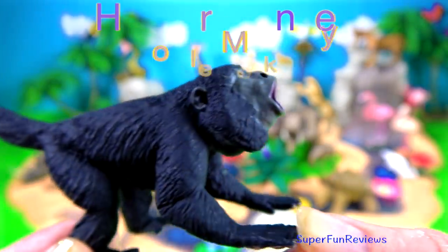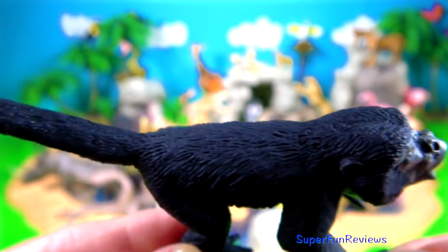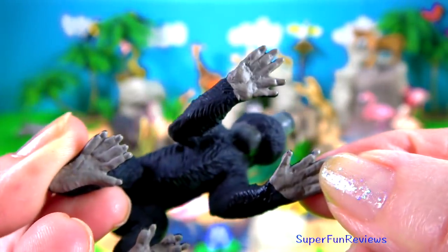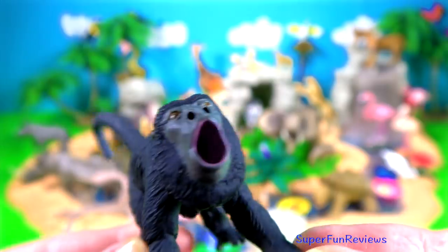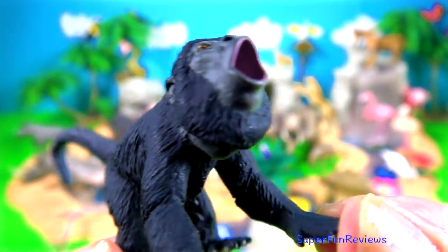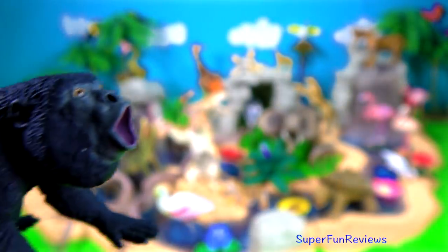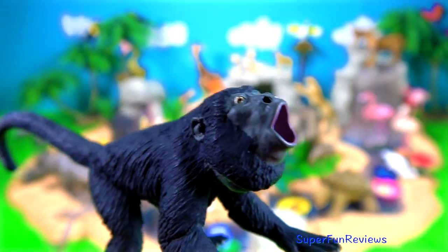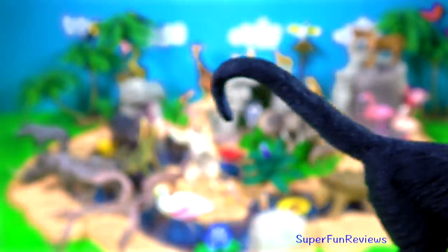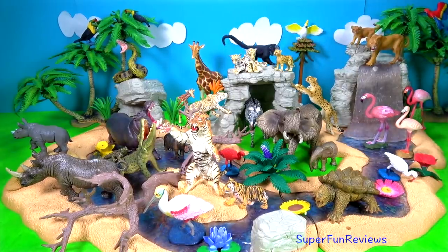The howler monkey. They are recognised as the loudest land animal in the world. They are native to the forests of Central and South America. These monkeys have short snouts with wide circular shaped nostrils. These noses are capable of smelling foods such as fruits and nuts from over two kilometres away. Their tail is prehensile which means they can grip with it. It has tactile pads which means they can feel things with it just like with their hands and feet.